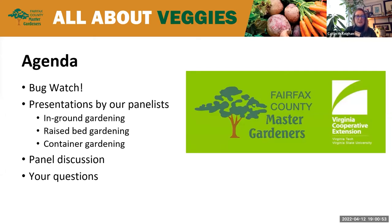Our agenda today is a great one. This is a perfect time of year to be talking about some of these topics as we're all getting ready to start our vegetable gardens. I'm going to be moderating tonight's discussion, joined by Extension Master Gardeners Amanda Jackson, Tony McKeara, Mary Kent, and Molly O'Boyle. We're going to start with bug watch, then hear presentations on different techniques for vegetable gardening — in-ground gardening, raised bed gardening, and container gardening — followed by an informal panel discussion.